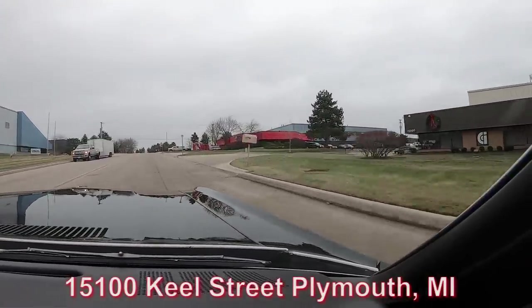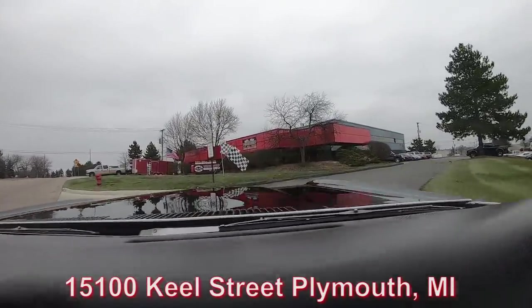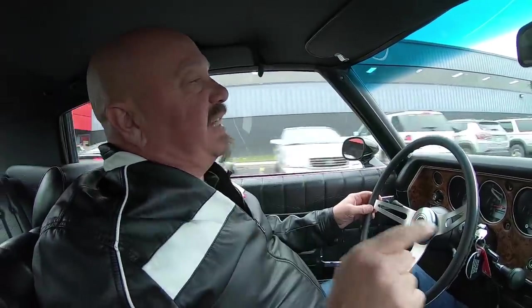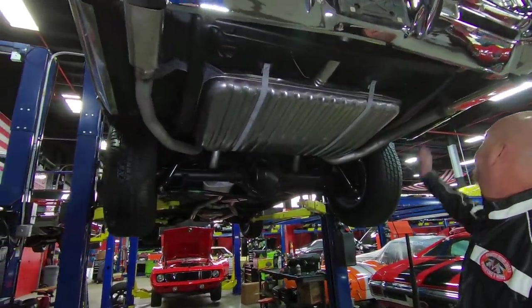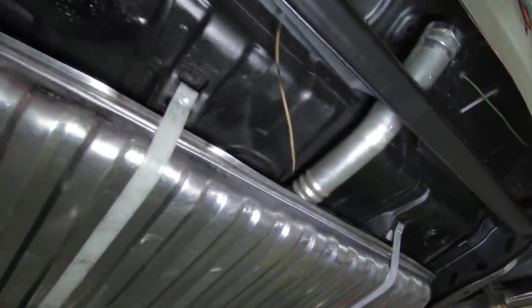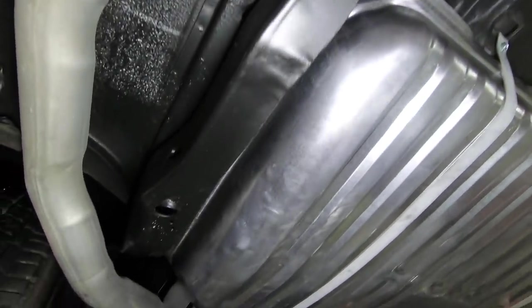We're about to do something nobody else in the industry does — we're going to put this car up on the lift so you can see the bottom. We're going to pop the hood and take a look at that Ramjet. We're going to show you everything so you can make a great decision on your Monte Carlo investment. All right, we're under the Monte now and she's pretty under here. Frame looks good, trunk floor looks good, the tank is new, the exhaust is new.